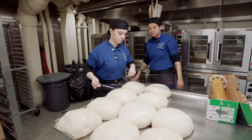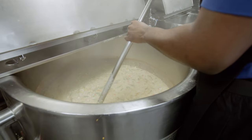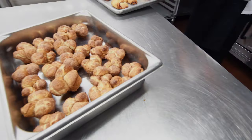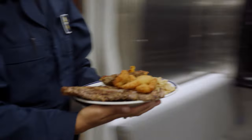We're CS's — culinary specialists. We cook the entire fleet of the Navy. We have a mission to fulfill and we feed for the masses, anywhere between 100 people to almost 5,000 depending on the ship we're on. That's crazy, I can't even imagine that.